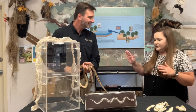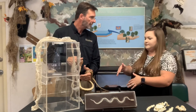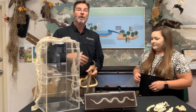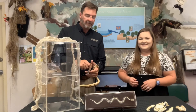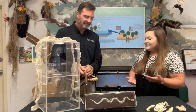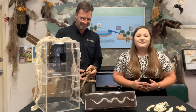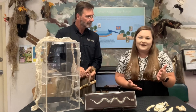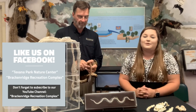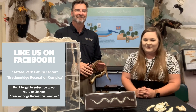So I guess my last question is: this specific Texas rat snake — is it here on display at the nature center? It is. This animal is on exhibit here at the nature center. If anyone wants to know any more about the Texas rat snake or more information about it, feel free to come in and see us when we're open. Well, I think that wraps it up. Thank you, Michael, for once again taking time out of your day. If you have not liked our Facebook page, please do so — like us at Texana Park Nature Center and Brackenridge Recreation Complex, and follow us on YouTube at Brackenridge Recreation Complex.